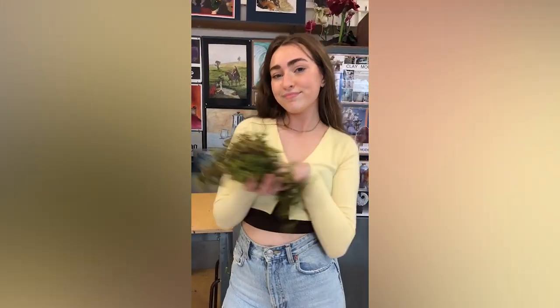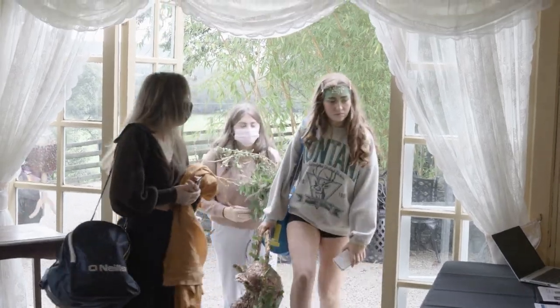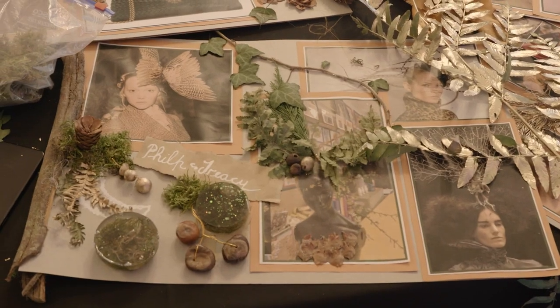We have a really strong design. We use wire, conkers, pinecones, and then to create the bag, we used cling film, tinfoil, wire, and more pinecones and moths.